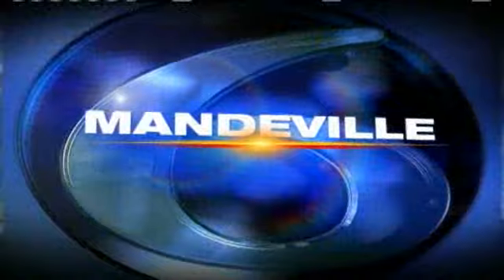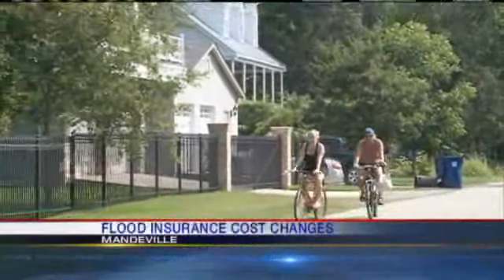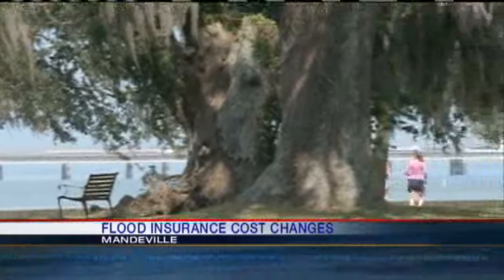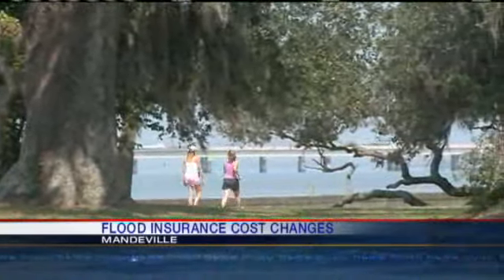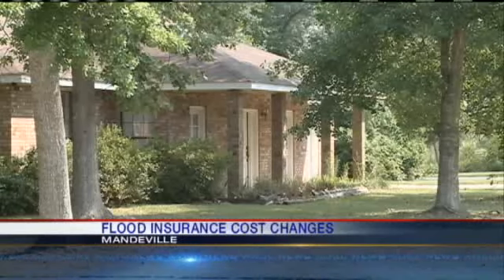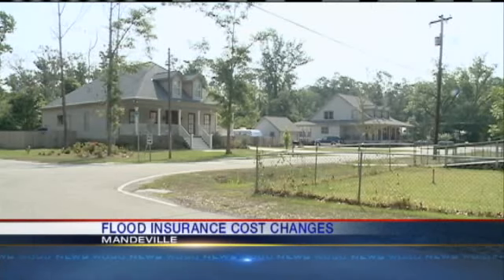Good news for people living in Mandeville. FEMA is redoing the community-based flood maps for that city, and that means most people's homeowners insurance premiums will go down. The maps haven't been redone in nearly 30 years, but the new ones will reduce the base flood elevations, resulting in lower flood insurance premiums for most. The savings amount could be as much as hundreds of dollars each year.